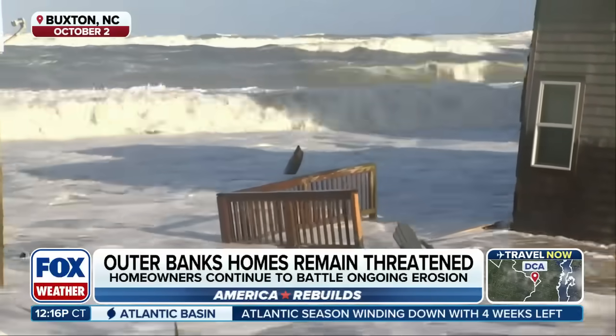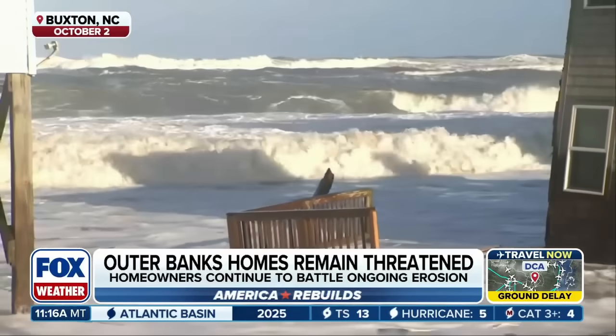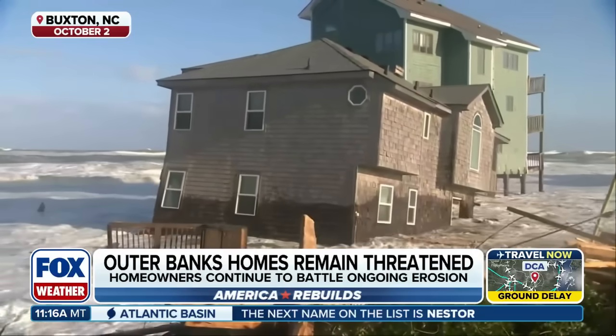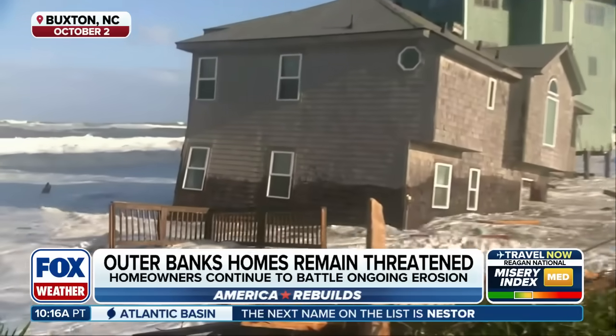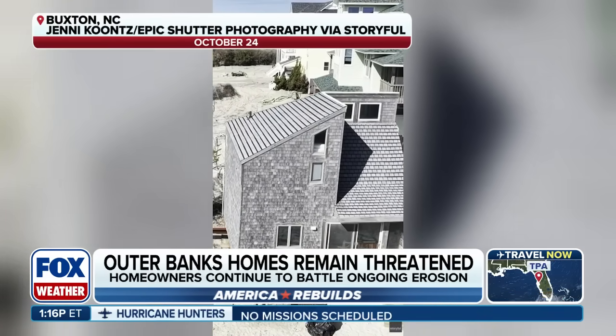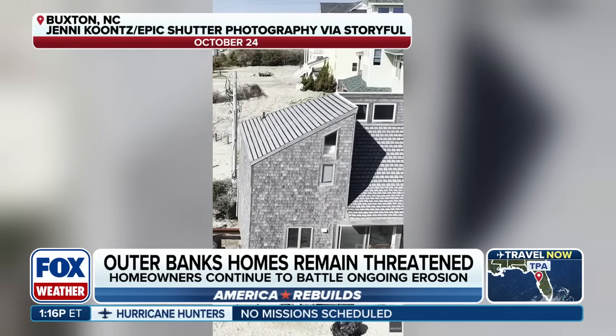There's been more than a dozen home collapses along the shores of the Outer Banks. It's mid-September of this year. Those that remain, obviously, they're still at risk, but some homeowners have decided to do something about it. Instead of letting these buildings wash away into the ocean, they've chosen to move their homes to somewhere a little bit safer from erosion.